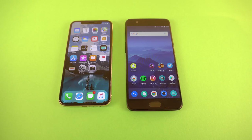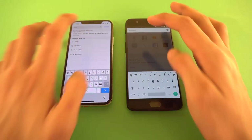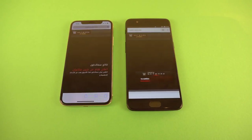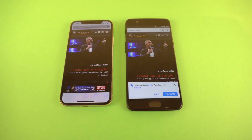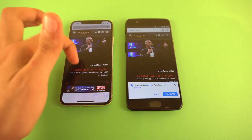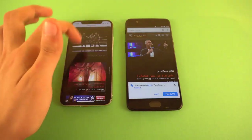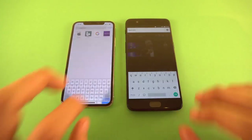Let's get into the browser — Safari versus Google Chrome. First website is WWE.com. The iPhone 10 was a tiny bit faster finishing the page, but the OnePlus 5 was the first to arrive at the website. The iPhone finished up the overall loading quicker, but scrolling looks absolutely smooth on both phones. Next up is Golf.com.